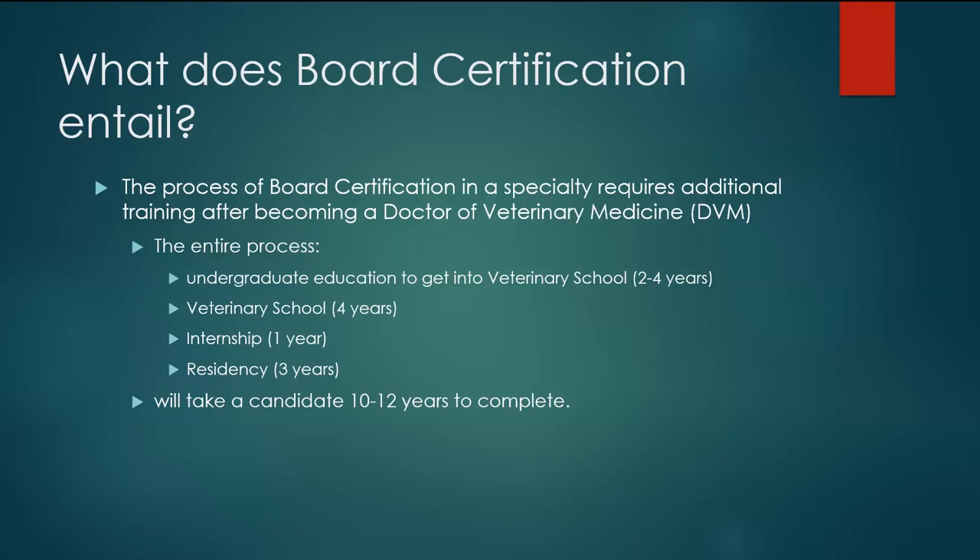Looking at what board certification entails in total, it's a multi-step process that takes planning and time to complete. It starts with two to four years of undergraduate education to get into veterinary school, then four years of veterinary school, then a one-year internship, and then a three-year residency. All in all, it will take you 10 to 12 years to complete, assuming you move through each step immediately in order.